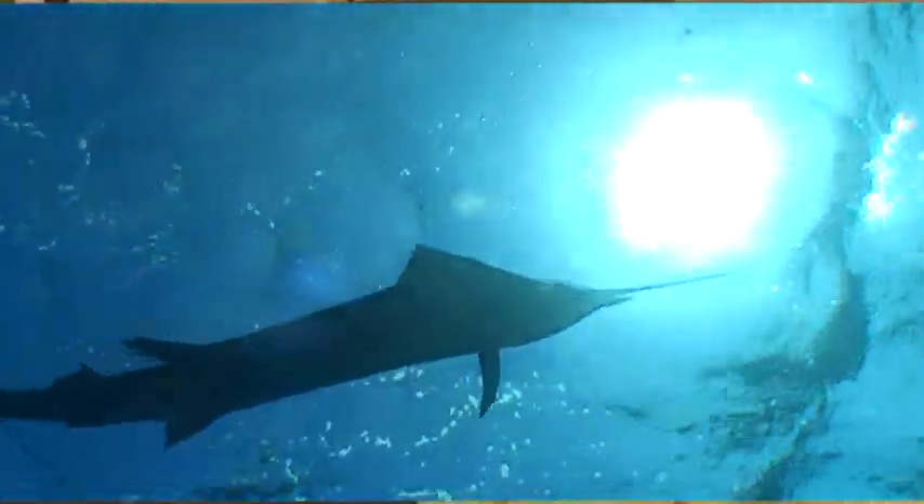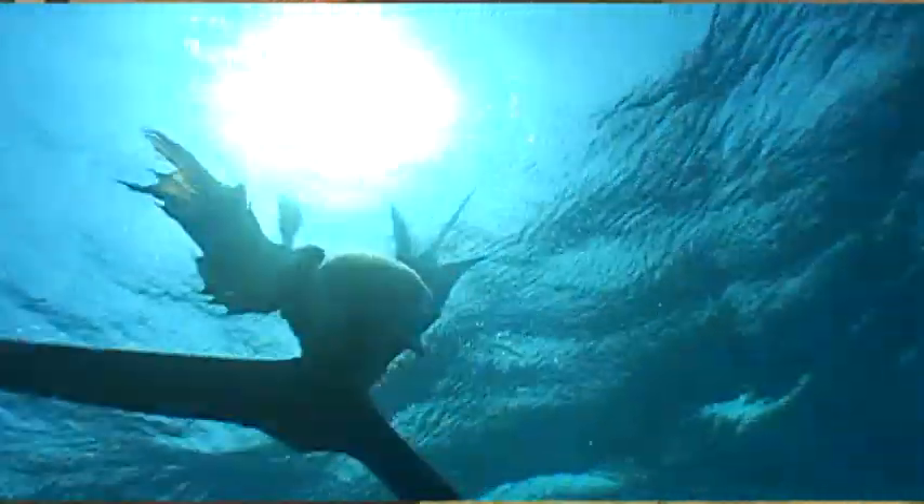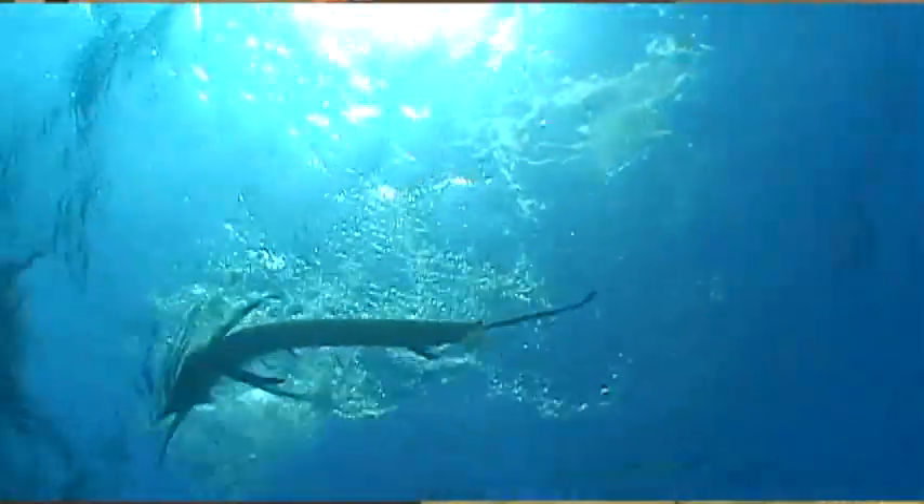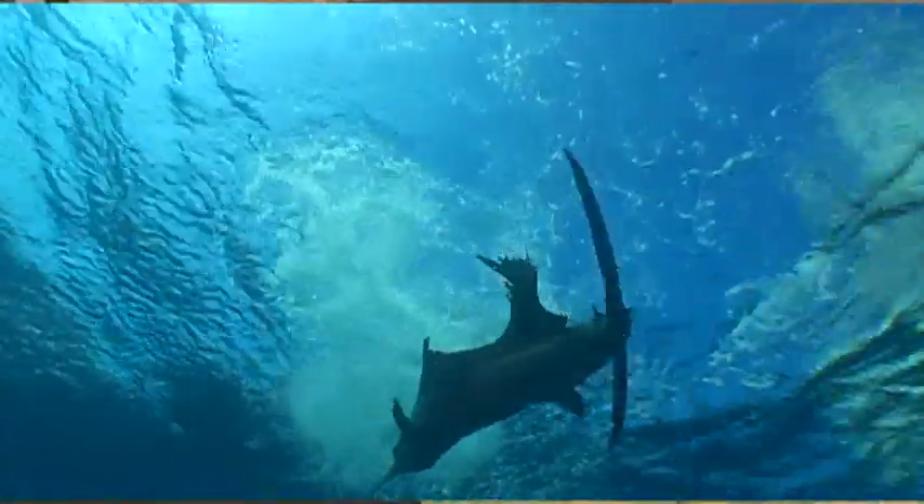They're very fecund fish in that they spawn large numbers of eggs. For example, a 70-pound female may shed somewhere around 4.8 million eggs in multiple batches during the course of the spawning season.